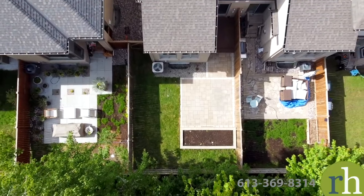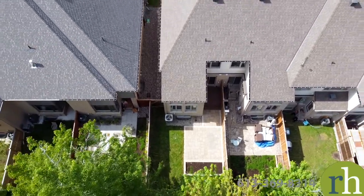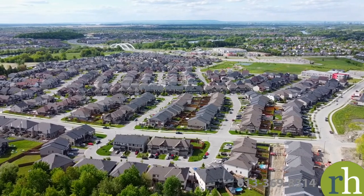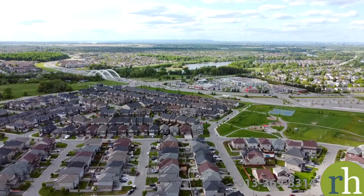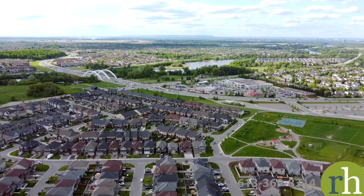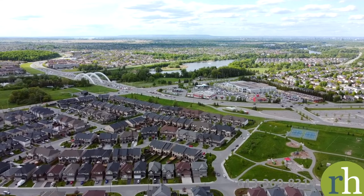The neighbourhood around 534 Stargazer Crescent is full of the amenities your family needs. You'll be just minutes from the nearest elementary school, groceries, gas, parks, transit and so much more. The next stage of Ottawa's LRT will connect Riverside South to downtown Ottawa and make commuting even easier. A short drive across Vimy Memorial Bridge puts all the amenities of Barrhaven within easy reach. Come see what life at 534 Stargazer Crescent has to offer and book a showing today.